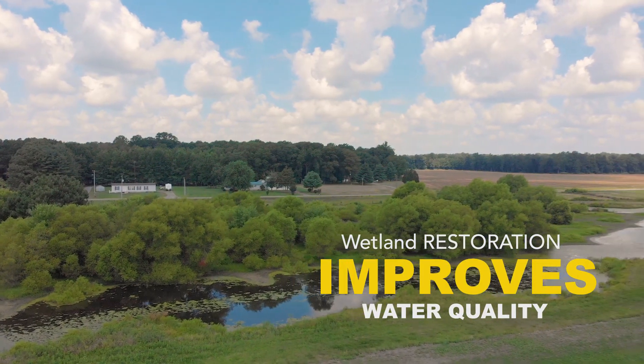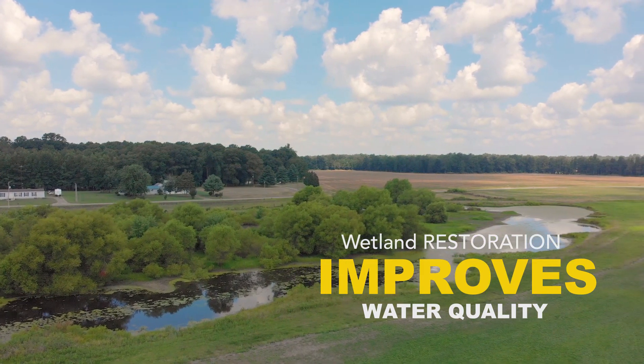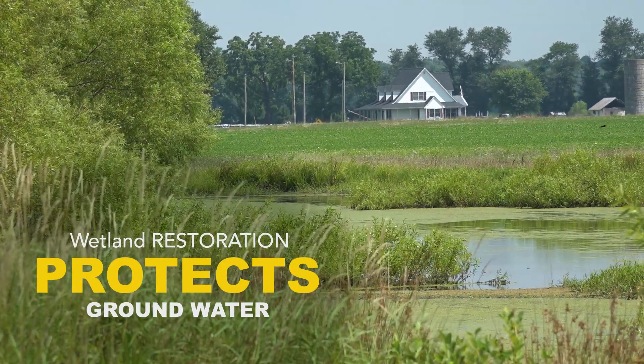Wetlands also are like a natural sponge. They improve the water quality — crop runoff drainage comes into the wetland. The wetland will take up the phosphorus and nitrogen and improve the water quality before it gets into our groundwater.